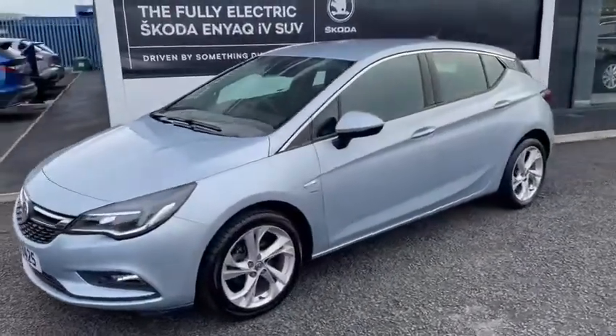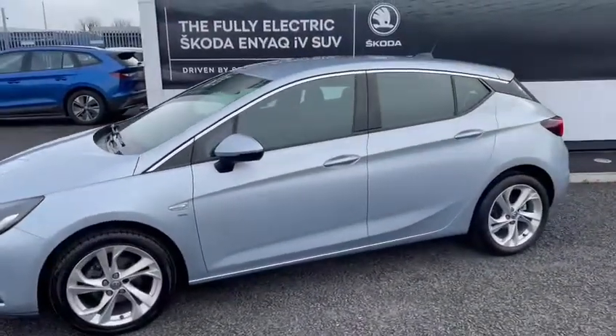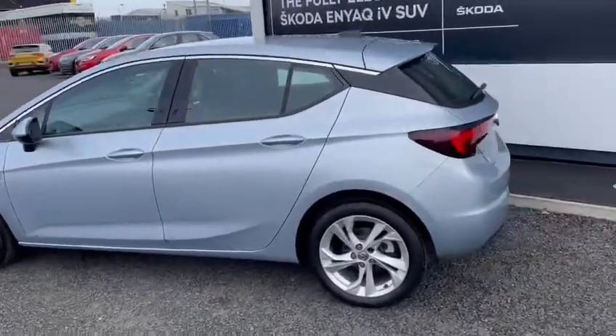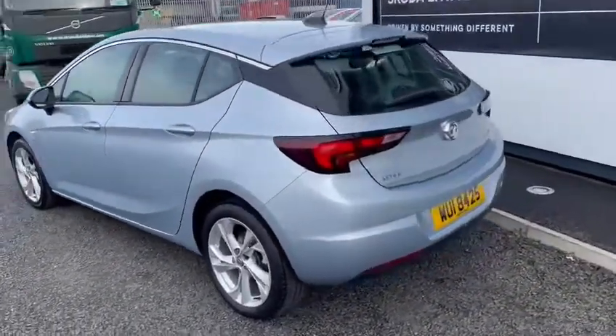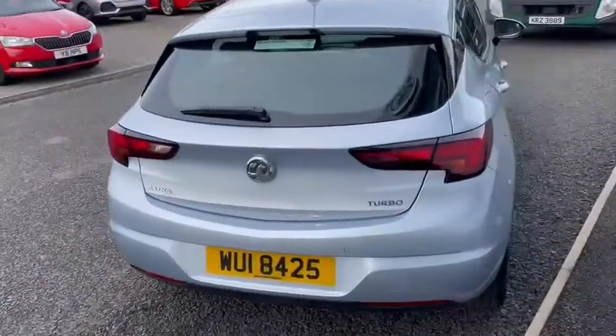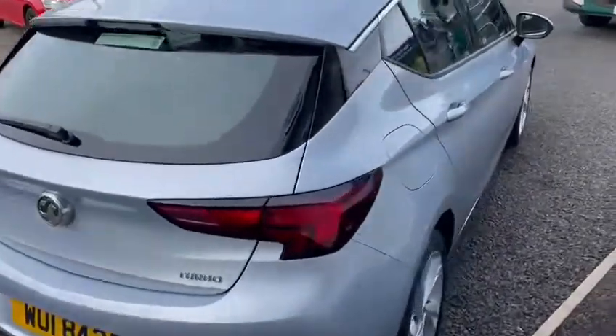This is a 2018 Vauxhall Astra, it's a 1.4 turbo 150 SRI, it's an automatic gearbox. As you can see, it's finished in a nice silver metallic paint, got full colour coded bumpers, and you got your chrome surround on the windows.